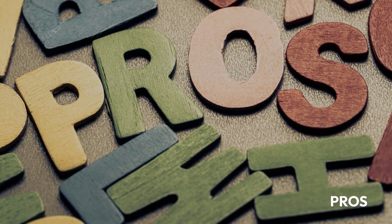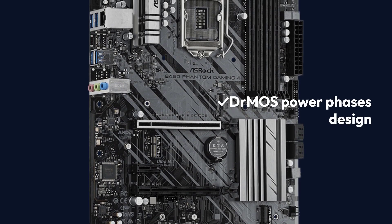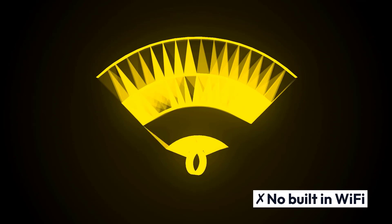Pros: ASRock Technologies, adequate cooling options, DRMOS power phases design, 2 massive heat sinks. Cons: No built-in Wi-Fi.